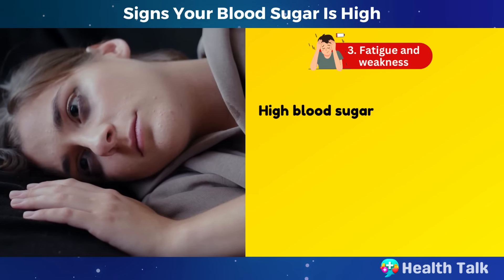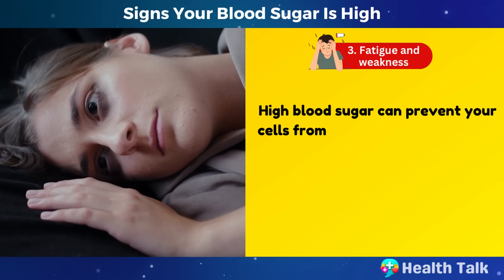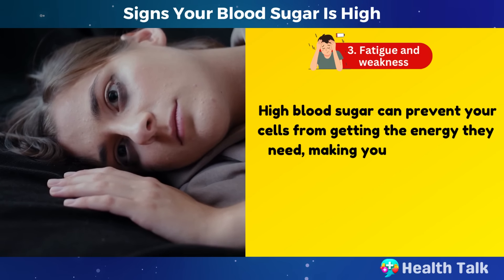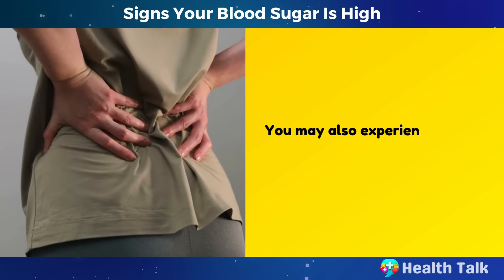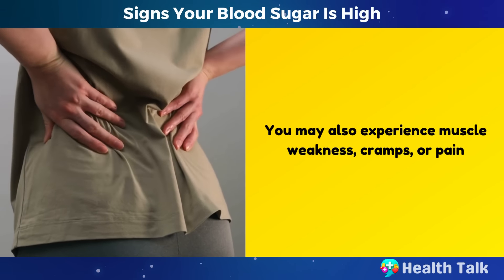Number 3: Fatigue and weakness. High blood sugar can prevent your cells from getting the energy they need, making you feel tired and sluggish. You may also experience muscle weakness, cramps, or pain.